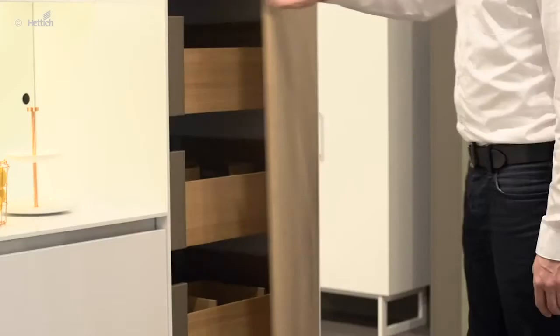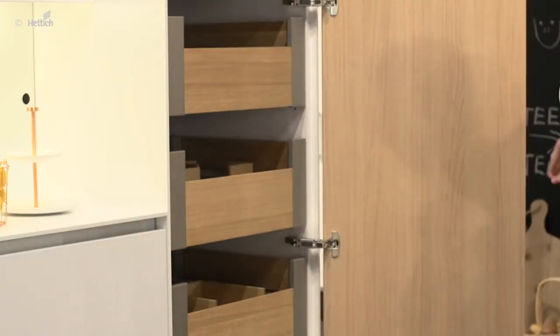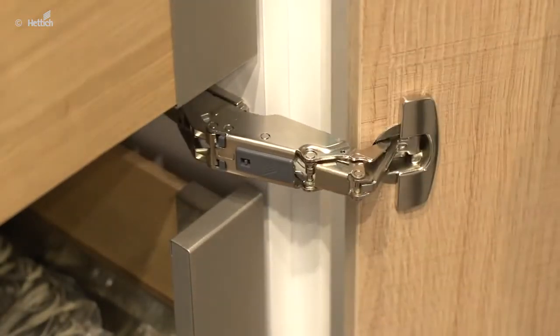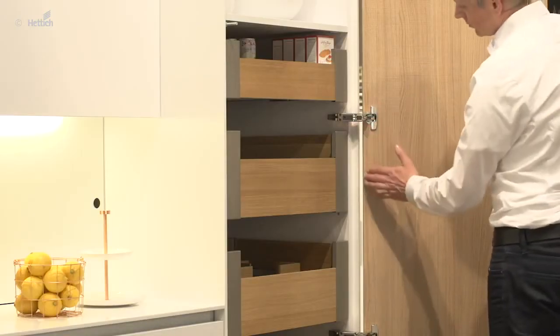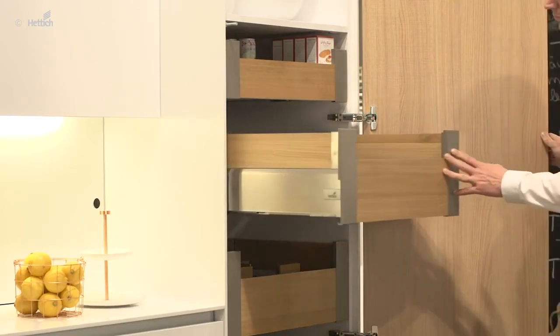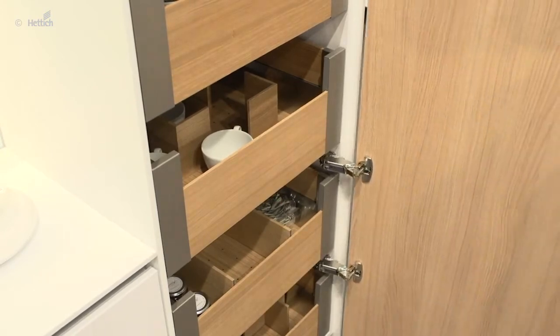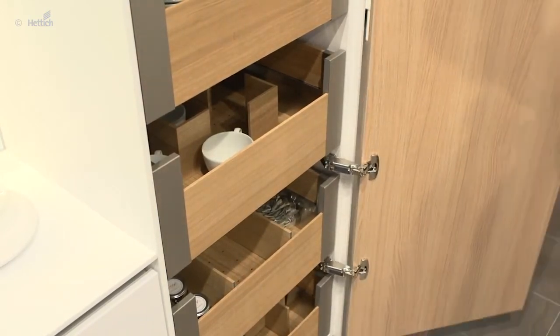The Sensys wide angle hinge with push-to-open and soft opening offers several other benefits in this application. The special kinematics of the hinge allow for fitting drawers behind the door, directly to the cabinet side without any spacers and without time-consuming special constructions. It offers wide opening, so you can move freely in front of the open door.